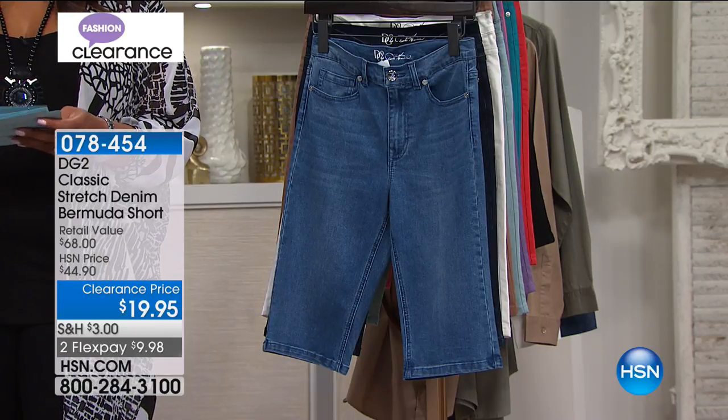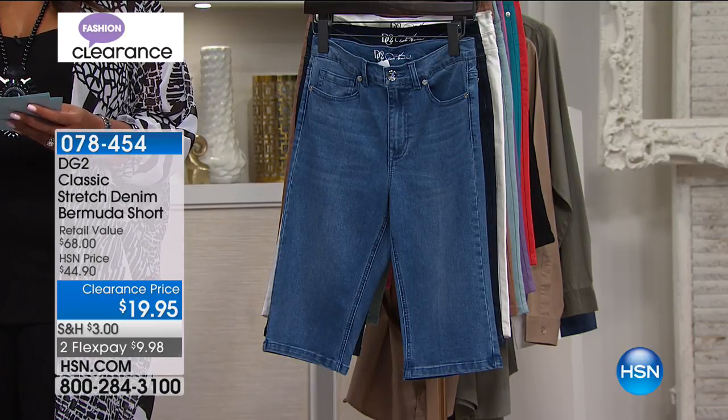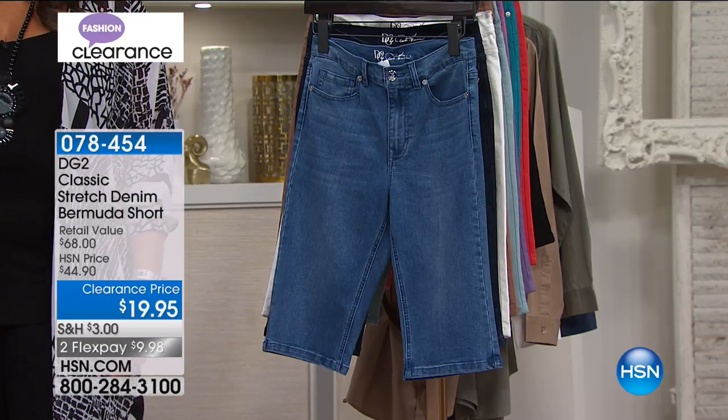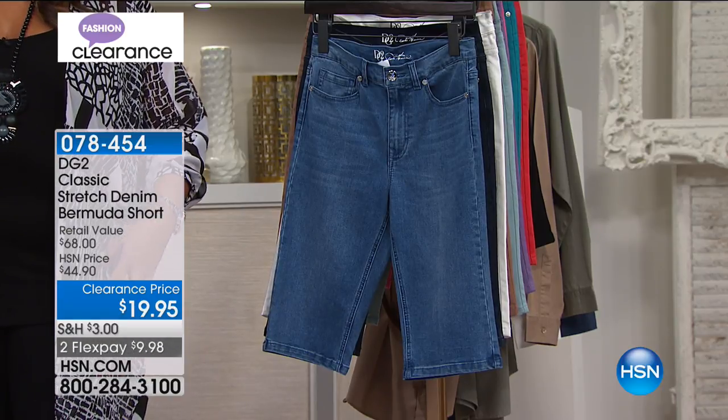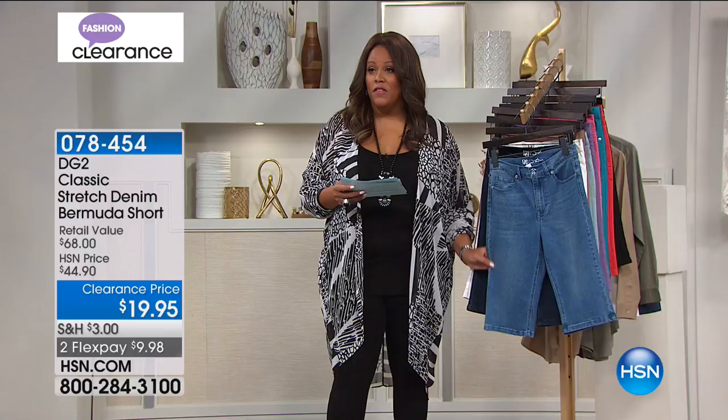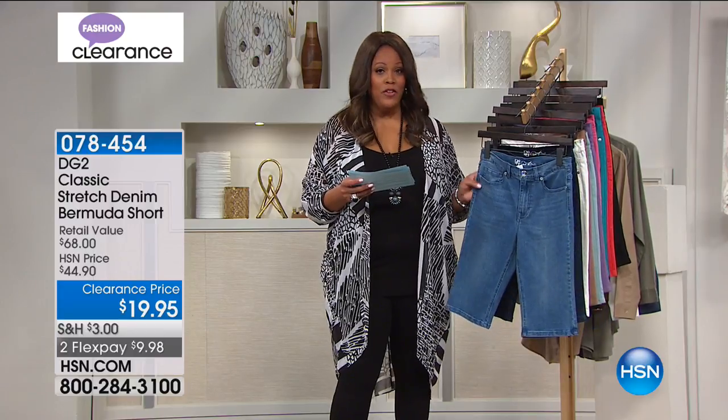Wear it. You know, I can't wear it. I'm self-conscious about my legs. Don't be. These are $19.95. Get it home and try it. It's giving you that coverage. It's a straight leg. So when you're talking about how straight this is, this is going to be very, very slimming.